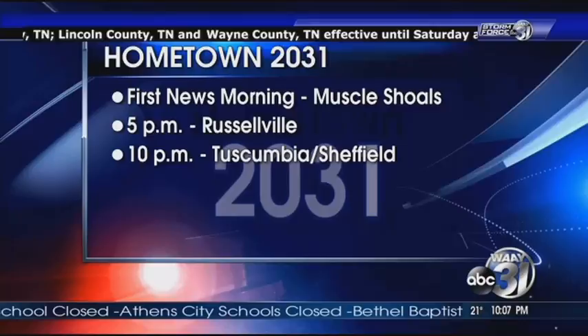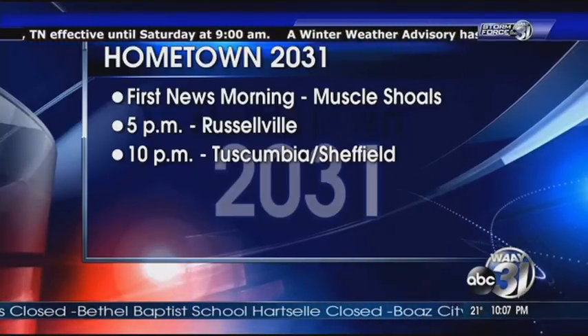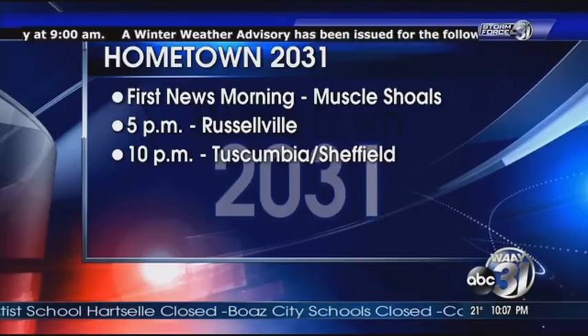Our Hometown 2031 project continues tomorrow on First News Morning with the future of Muscle Shoals, then at 5 the city of Russellville, and at 10 Tuscumbia and Sheffield.